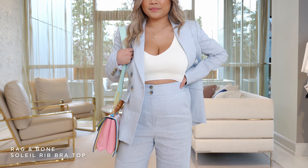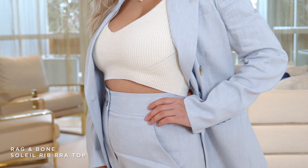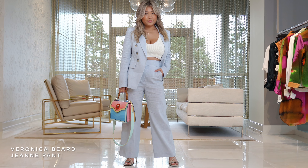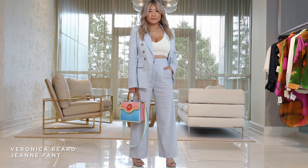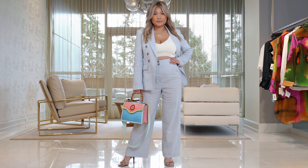We paired it back to this ivory linen crop top from Rag & Bone and it just gives it a little bit of depth. Let's talk about the pant. Hong's a little bit shorter so it does come to the bottom of the sandal, but this is actually a crop pant and it's a wider leg.